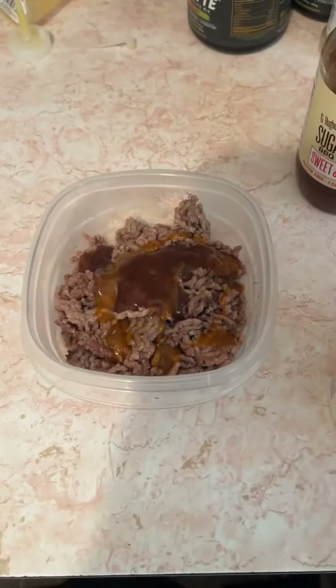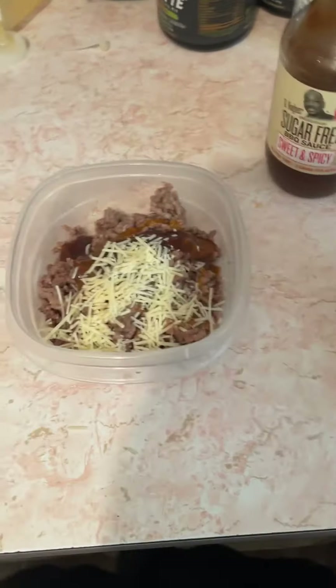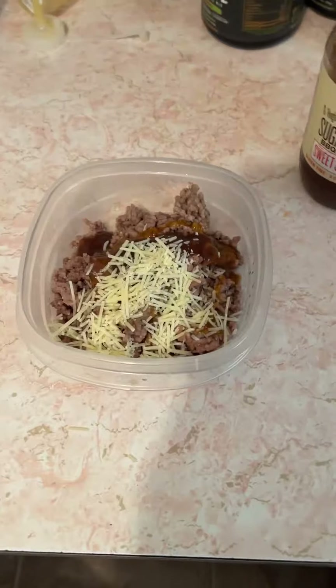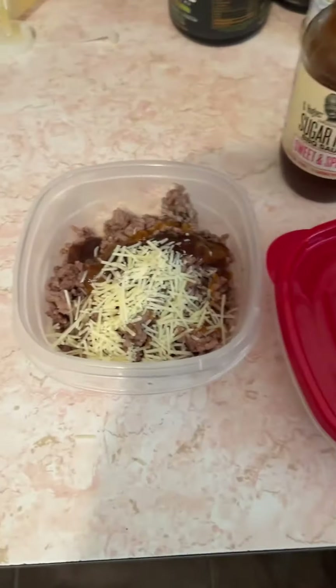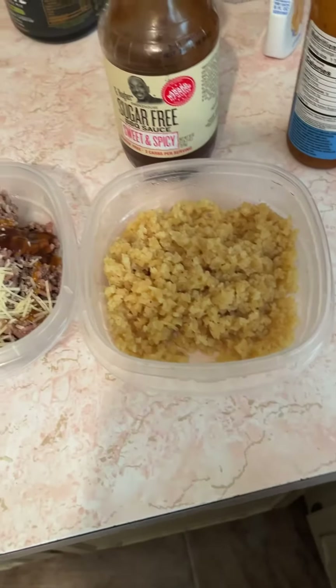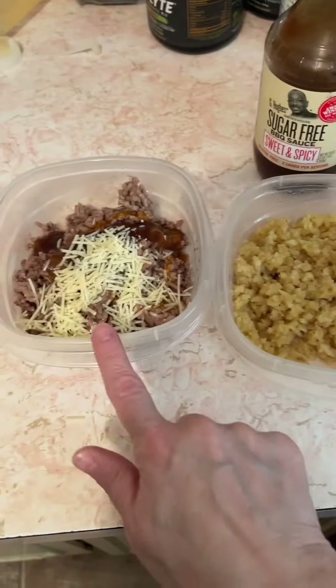I'm going to put more than a sprinkle — we'll call it a dash — of Frigo parmesan cheese on there. You know me, I love to say that word: Frigo! And then for the side, we are having the leftover cauliflower rice that we had seasoned up last night with the Asian flavoring. So this is what I'll be having for supper tonight.